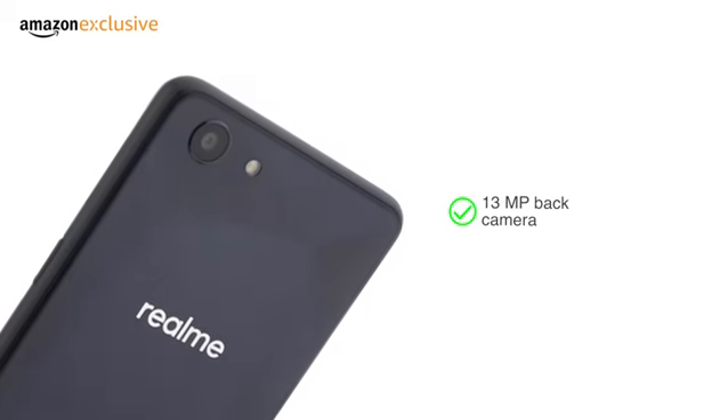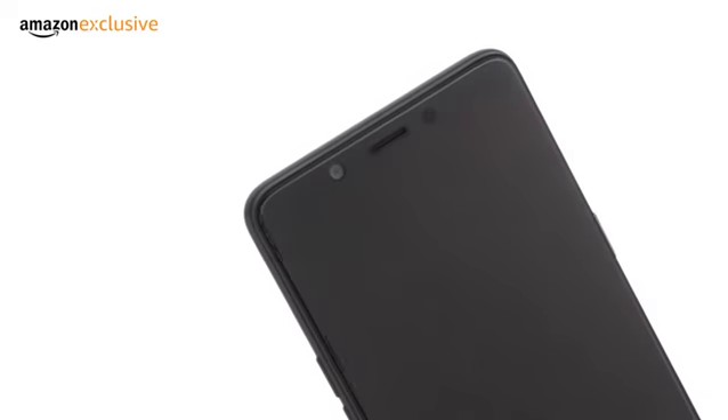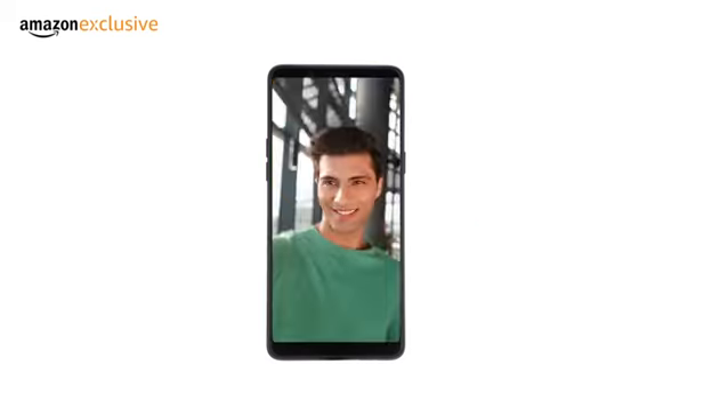The Realme One comes with a 13-megapixel back camera and 8-megapixel selfie camera. These are powered by the processor's artificial intelligence, which can recognize 296 different facial features to capture great pictures. It can focus on the subject even in a busy background to give beautiful pictures.